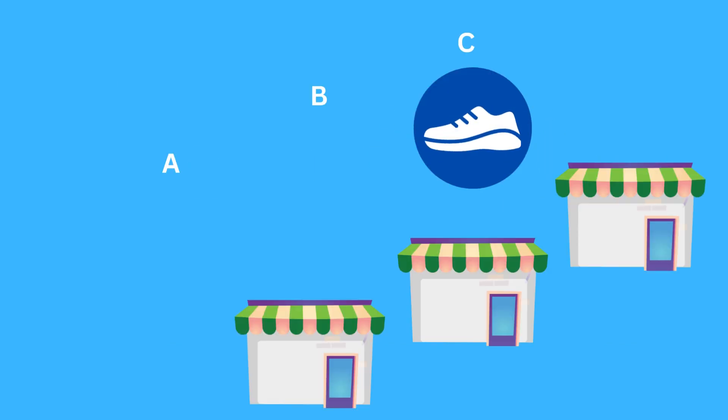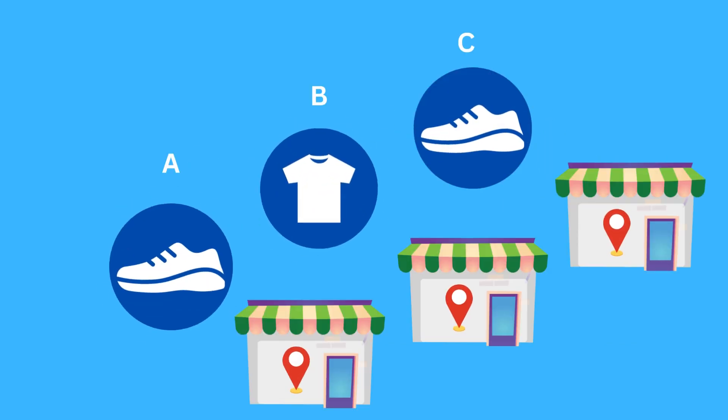But what if you want to customize which location fulfills orders based on location and products? You can activate multi-origin shipping and use shipping profiles for that.